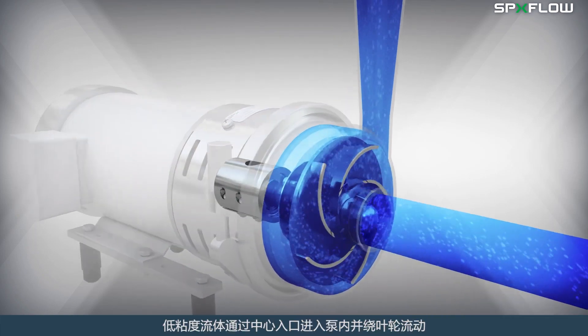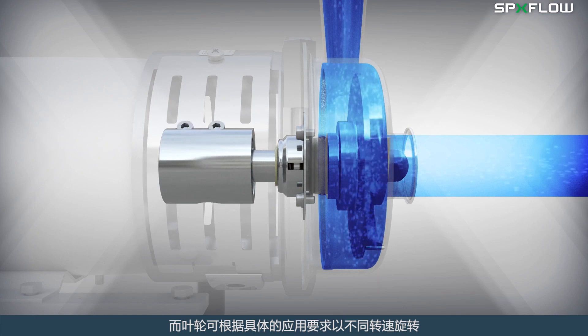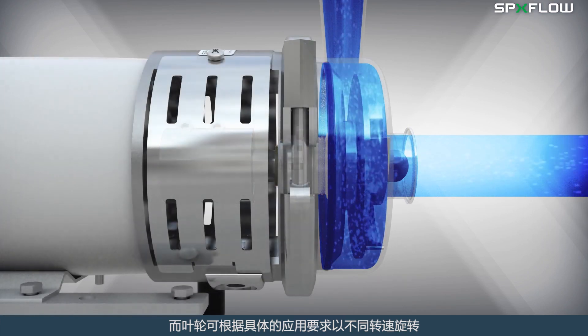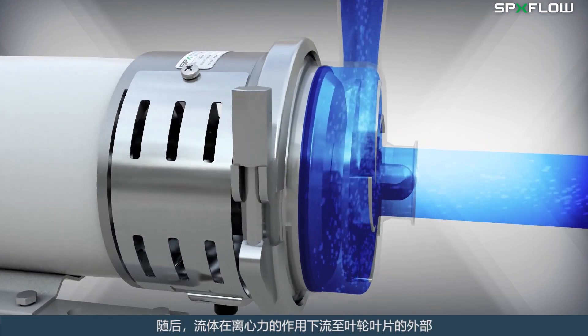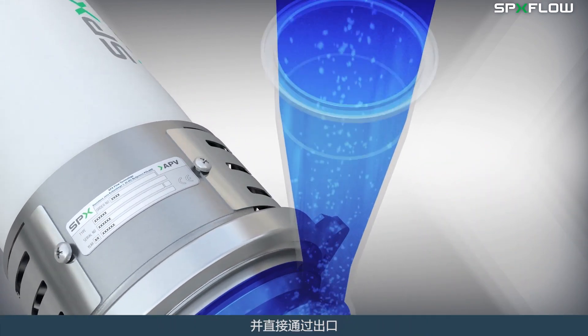Low viscous fluids enter through the center inlet and flow around the impeller, which turns at various speeds based on application requirements. The fluid then moves to the outer extents of the impeller vanes by centrifugal force and is directed through the outlet.